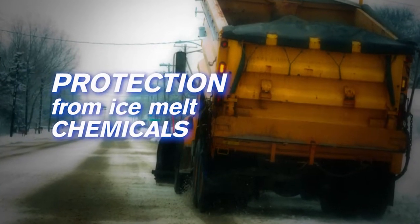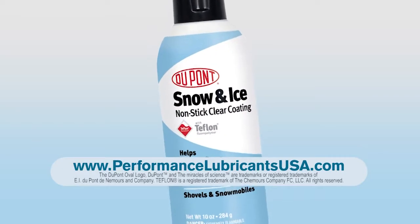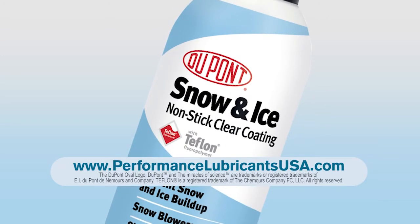Teflon also provides protection from corrosive ice melt chemicals. For more information on DuPont's Snow & Ice non-stick clear coating, please visit PerformanceLubricantsUSA.com.